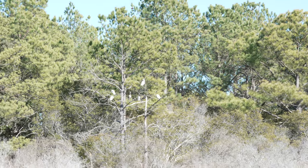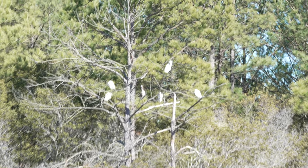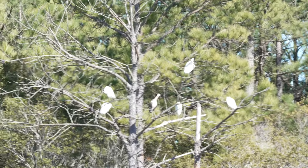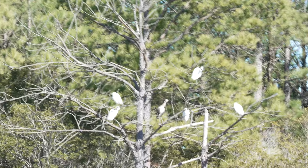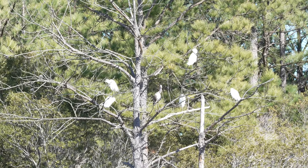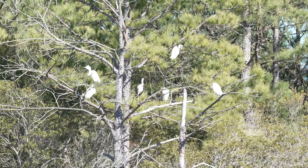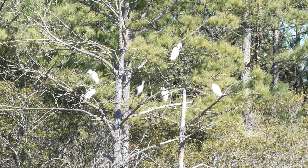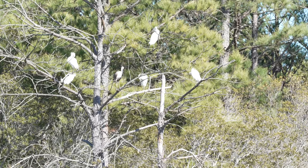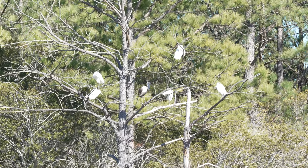We hit pay dirt — we finally have a tree with tons of birds. That's the most I've ever seen in one spot. Unfortunately I don't have my 200-600, but I can see one, two, three, four, five, six birds. Most of those are great egrets. This is handheld at 200 millimeters, 1/150th, F13. Not too bad for handheld at 200 millimeters — very awesome.